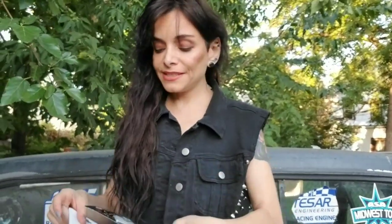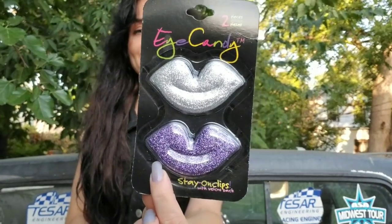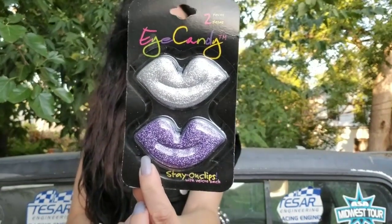Let me get all of this ready here. This is called Eye Candy, and this is in the hair supplies department. My hair is just doing a number, isn't it? They have these super cute clip-on clips. And look at how these are — sparkle lips.